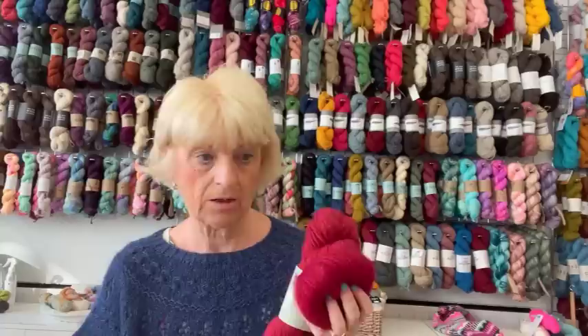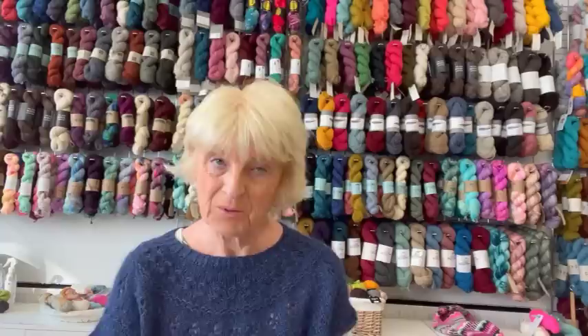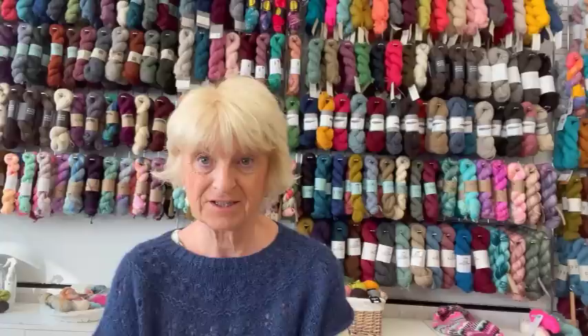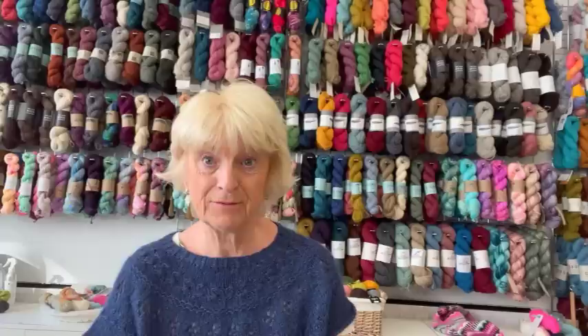I'm quite tempted to make one in dark red — watch this space, it might come soon. Thank you for all your kind remarks about my last video. I'd just been recovering from COVID and had a bit of a croaky voice. I'm all better now, thank you — it took a little while for the brain fog to disappear. My family would probably say it still hasn't! But I'm back functioning on all cylinders and really relieved to have got over it.